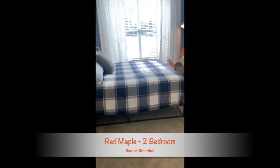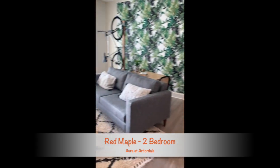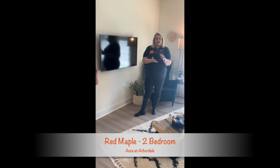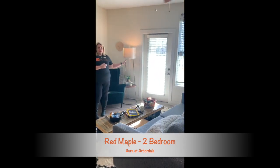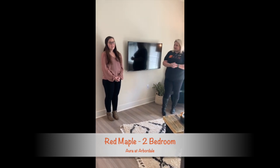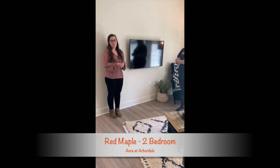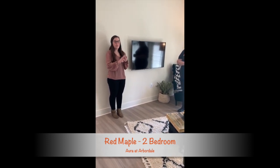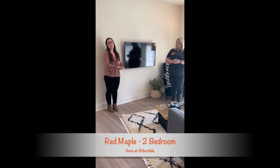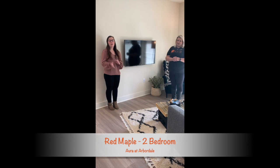We've got one more little spot to go take a look at. With our two bedrooms, we're showing you the Red Maple right now — this is the largest one that features a balcony or patio. We have eight different two bedroom floor plans, and two of those are ADA versions of different styles. We have three sizes: a small, a medium, and a large. It's whether those have the patios or balconies like this one, or if it offers a sunroom instead. You can really simplify that and make it what you want your home to be.